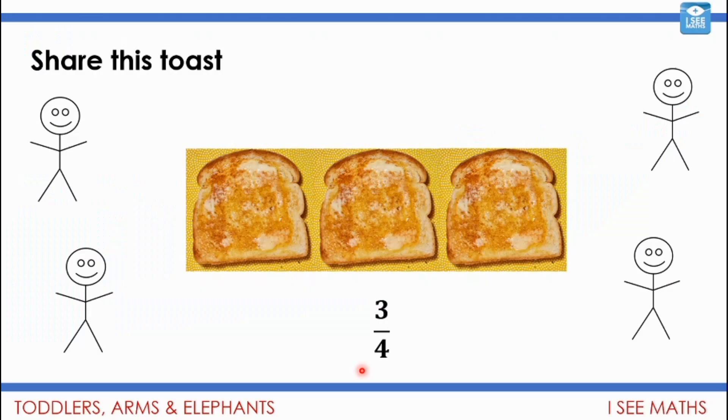We started off two weeks ago looking at this: share this toast. Four children share three pieces of toast — what would they do? We figured they would end up with three quarters. Maybe we split each piece of toast into quarters and they have one each, so three quarters. Or maybe they split the first two pieces in half and the last piece into quarters, giving a half and a quarter. But either way, three quarters.